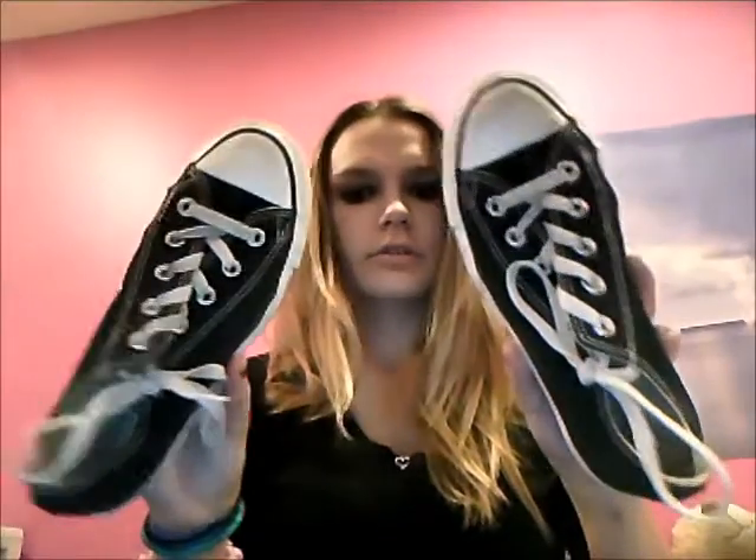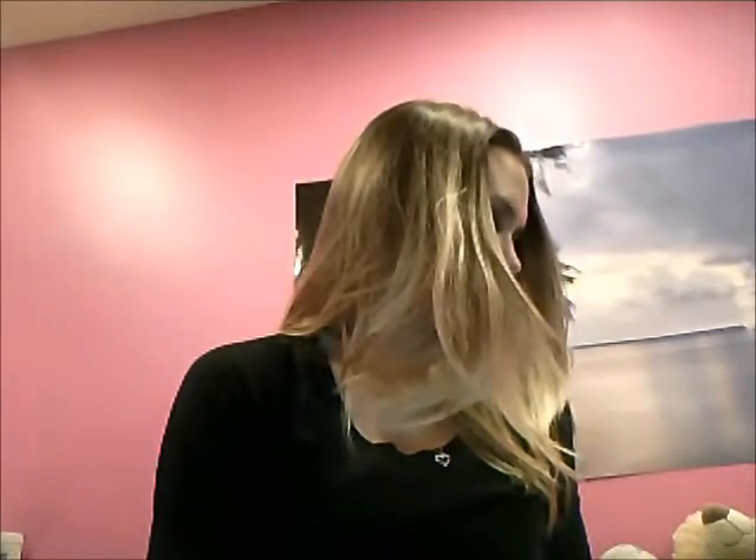Most Worn Shoes — my Converse, just black and white. Most Worn Accessory would have to be these sunglasses that I got from Charming Charlie's for $12.